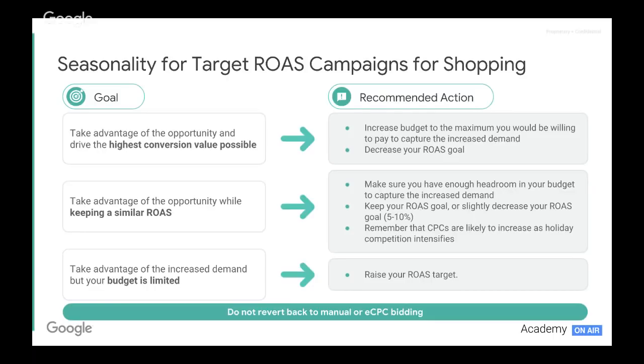Let's talk about target ROAS. Target ROAS is a fantastic strategy, particularly for e-commerce retailers — when we look at shopping campaigns, it's one of our most efficient strategies. The main message for the biggest shopping period of the year is that we don't need to revert back to manual or eCPC bidding. We absolutely can use our smart bidding strategies; they're more than capable of adjusting to peak and you will get maximum performance by using them.